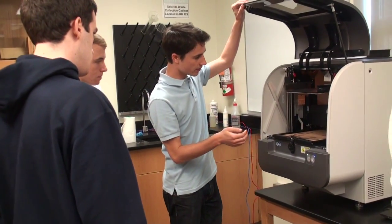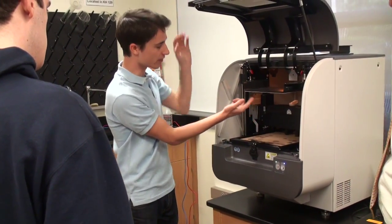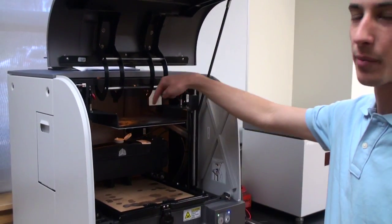Widener University School of Engineering recently purchased a ProJet 1000 3D Systems printer. We use this in two different areas. One of the areas is in student teaching. Students in drawing classes and design classes in mechanical engineering, civil engineering, and even chemical engineering can produce their own designs via the 3D printer.